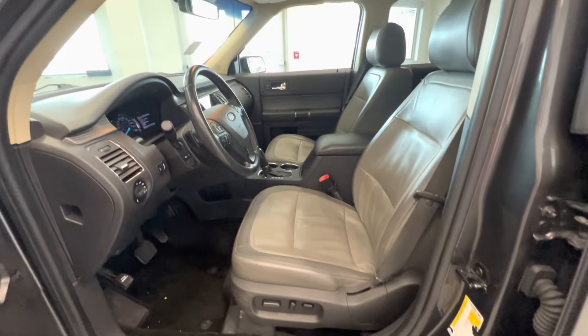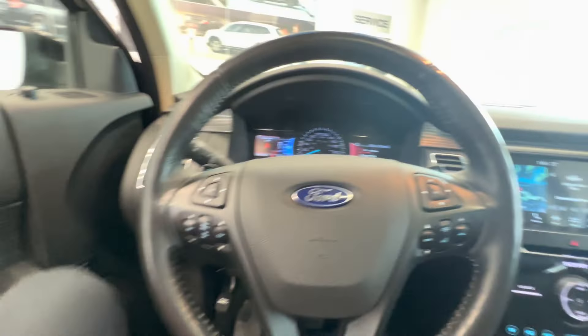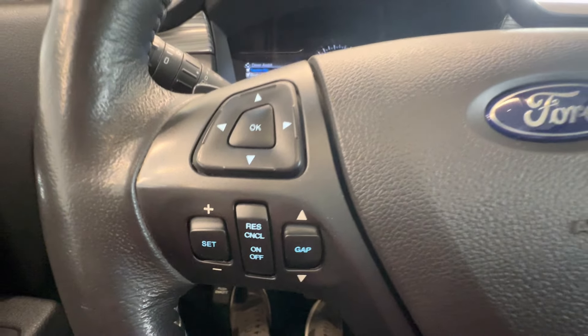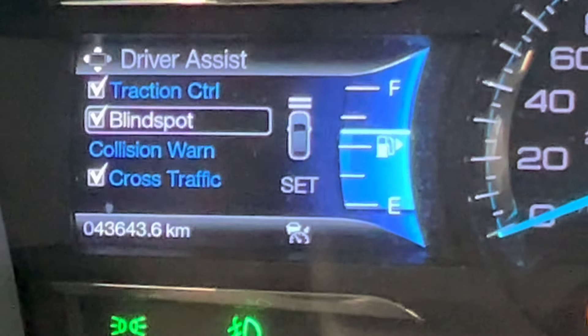Here are the front seats with power-adjusted seats and two memory settings. It has a leather-wrapped steering wheel with paddle shifters, radar cruise control, and the current mileage is 43,000 km.